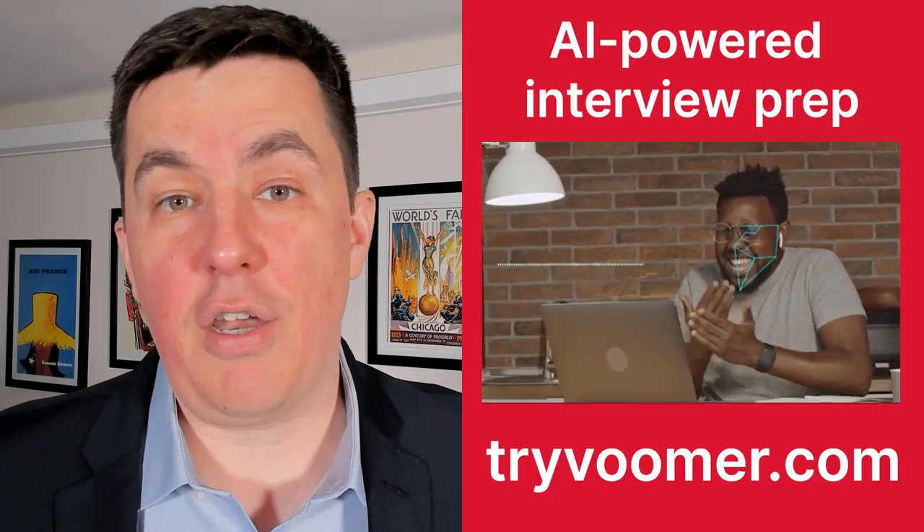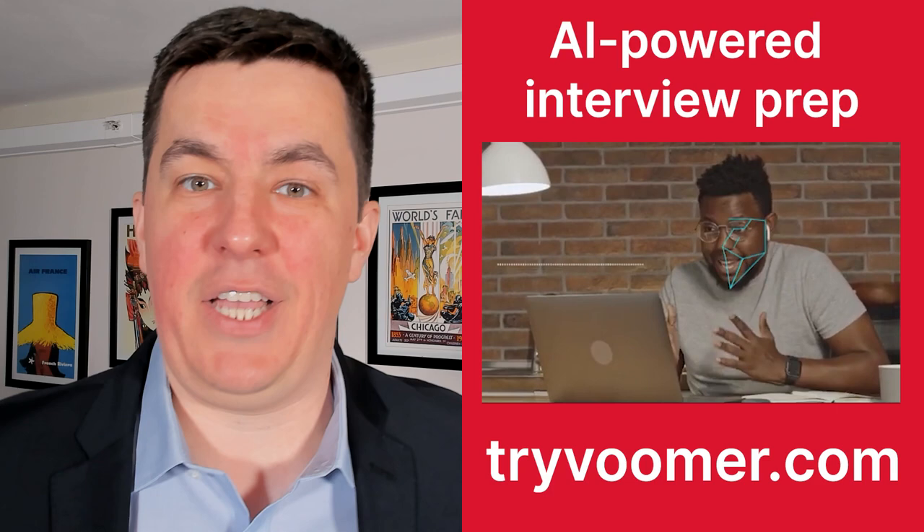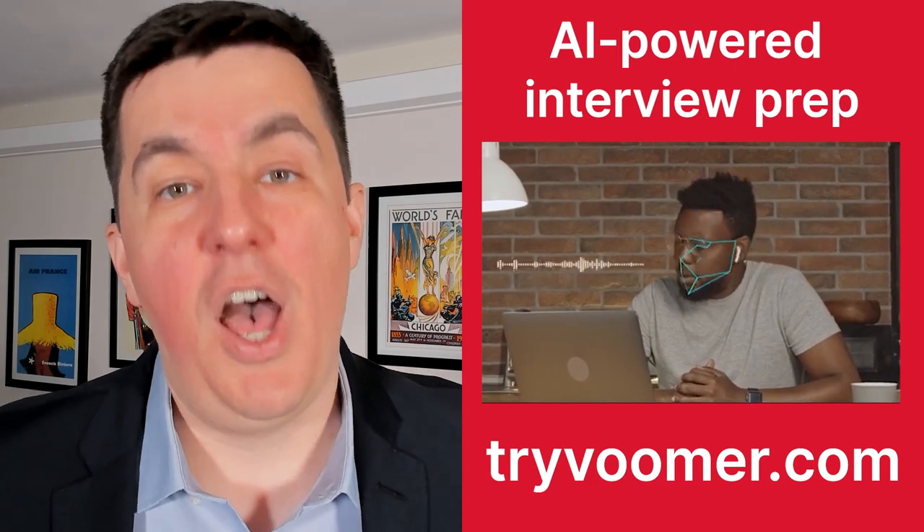After you're done with this video, make sure to go to tryboomer.com. It's an interview prep platform that uses AI-powered feedback to analyze your answers. You can practice on past and present interview questions for thousands of companies. I'll leave a link to a free trial in the comments below.